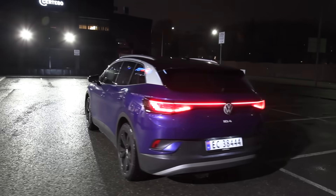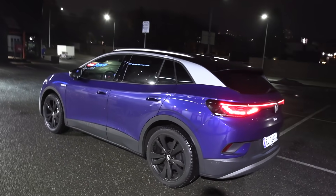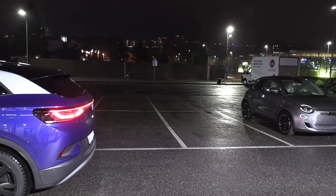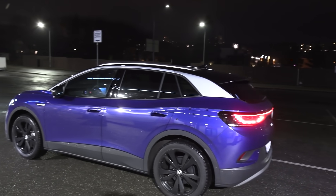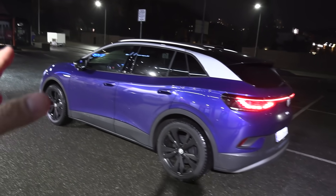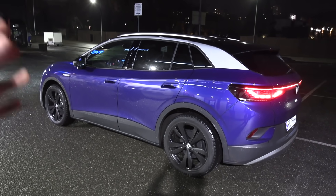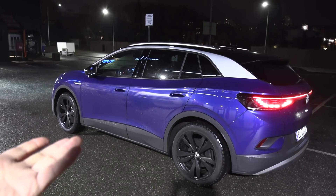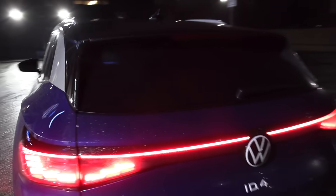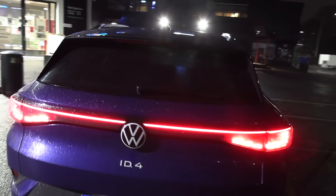My impression after driving this car versus the ID.3 is that it has a ton more space. We're going to do the banana box test, but it's too wet right now. My overall impression of the ID.4 versus ID.3 is that it's not as sporty but it's more comfortable, way more space, and it feels really comfy on the suspension — and quiet.